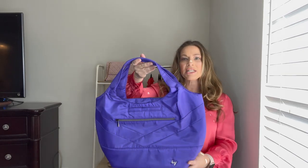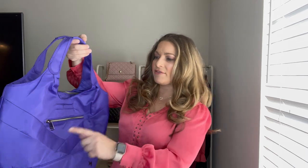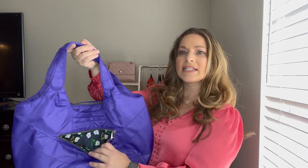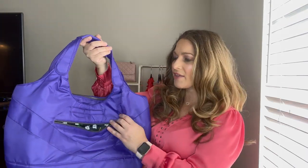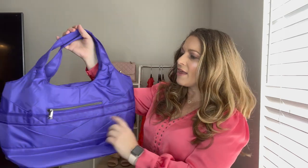This would be a perfect bag to carry to the beach. It has a front zipper area and the same lining as the first bag I showed you. It also has a magnetic close for your cell phone, a zipper area in the back, and a trolley strap — so this would be a great carry-on.